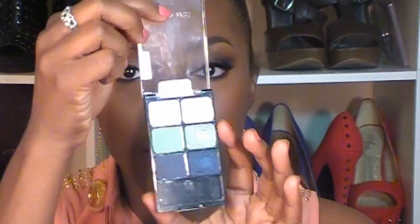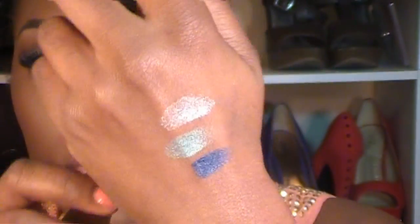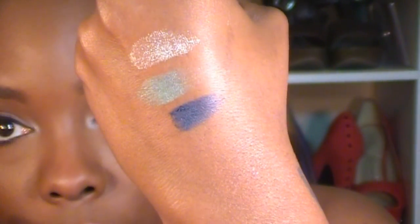Usually when I get a drugstore brand white eyeshadow, they don't really show up well or they show up really chalky, but this one is just so good - I love it. The next three I'm going to show you is the shimmery side. The shimmery white one in this palette is not as pigmented as the other one, but the blue and the green are still really really gorgeous.